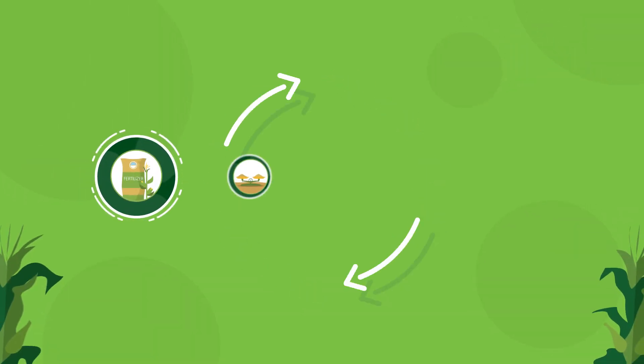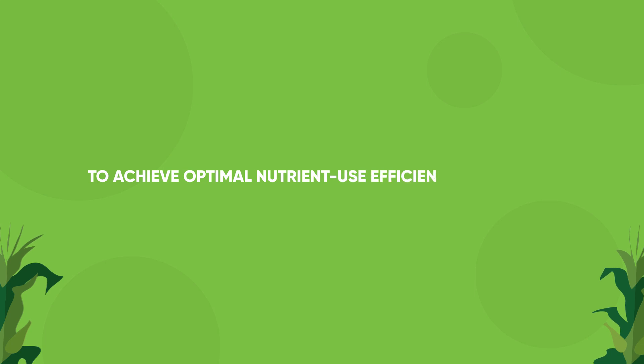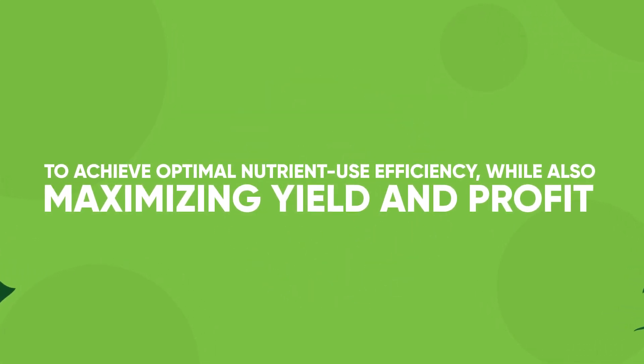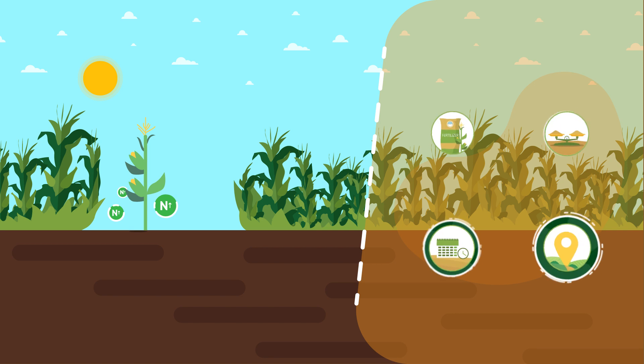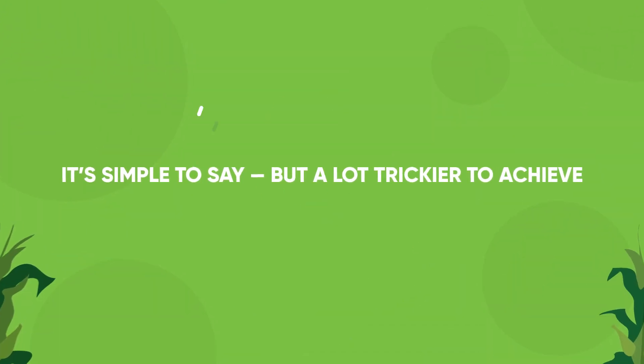We want the right source, right rate, right time, and the right place to achieve optimal nutrient use efficiency while also maximizing yield and profit. It's a simple framework called 4R Nutrient Management. It's simple to say but a lot trickier to achieve.